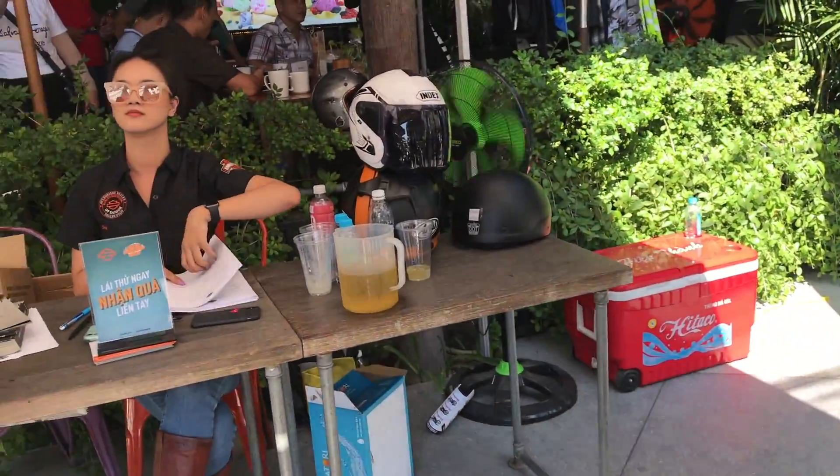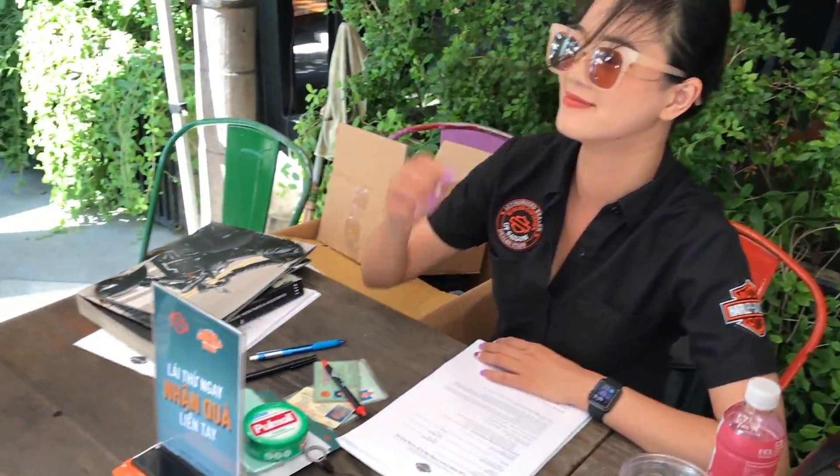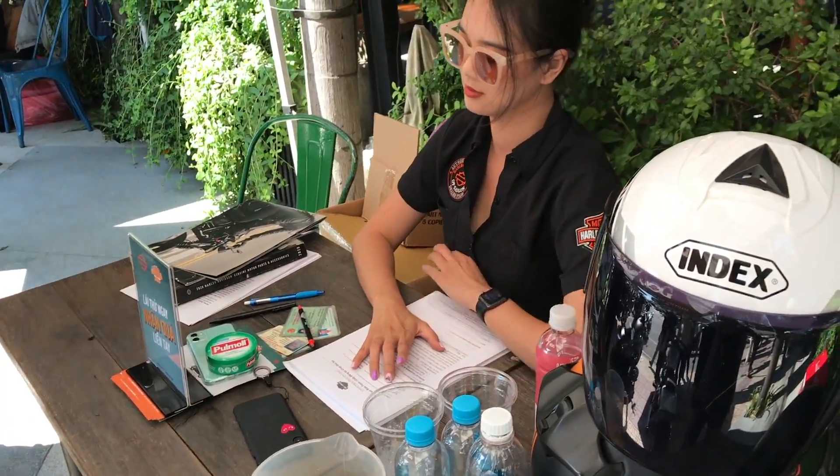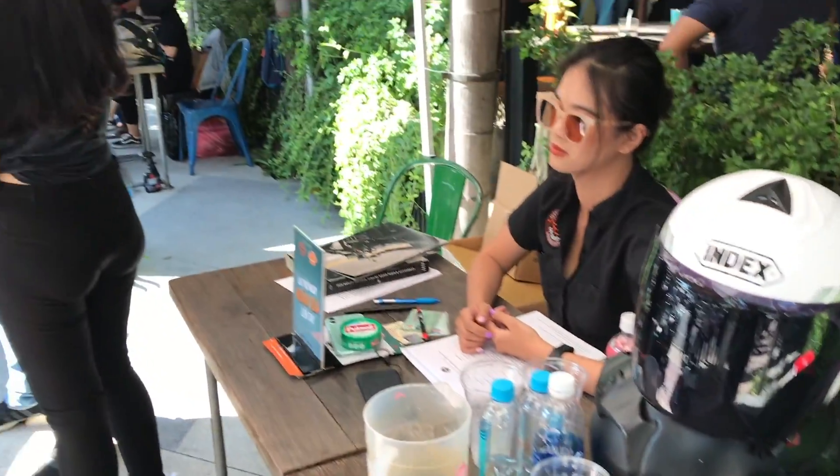Nhớ các bạn đến đăng ký — chỉ cần bằng A2, mang giày với lại quần dài để an toàn. Và ở đây sẽ có trang bị bảo hộ cho anh em luôn, có nón nè.